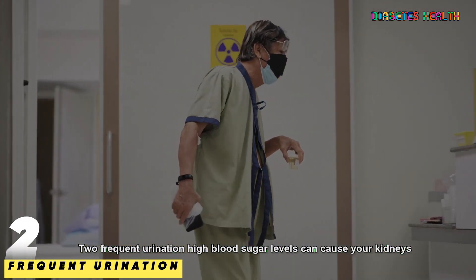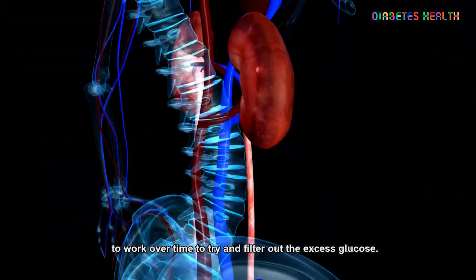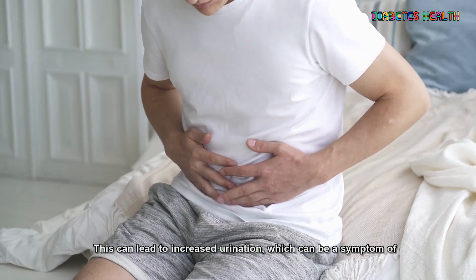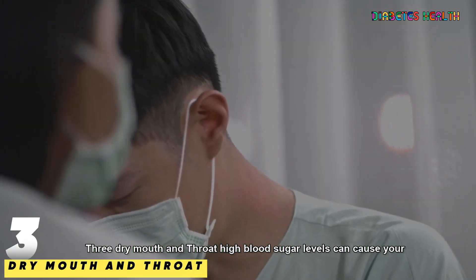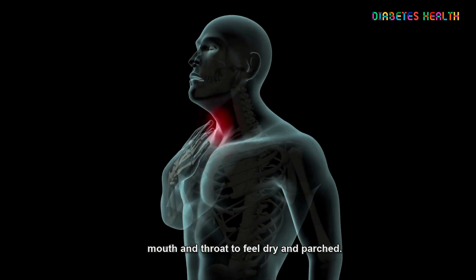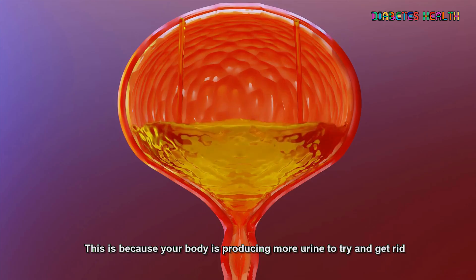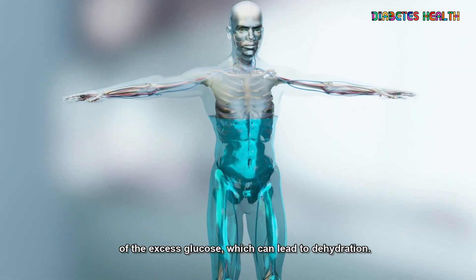2. Frequent urination. High blood sugar levels can cause your kidneys to work overtime to try and filter out the excess glucose. This can lead to increased urination, which can be a symptom of hyperglycemia. 3. Dry mouth and throat. High blood sugar levels can cause your mouth and throat to feel dry and parched, because your body is producing more urine to get rid of the excess glucose, which can lead to dehydration.